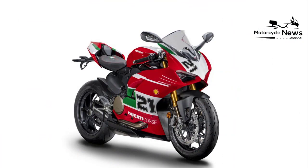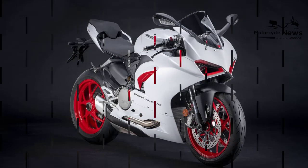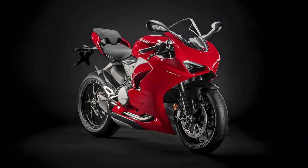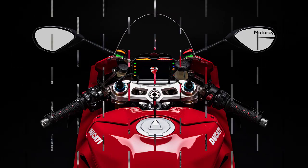Sure, you might be able to go quicker on a superbike for a lap or two if you've got the talent, strength, fitness and fresh rubber, but you'll be quicker for longer, with less effort and a bigger smile on your face riding the Panigale V2. No current sportsbike offers such a blissful blend of power and handling, or goes to such lengths to flatter its rider.